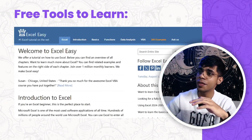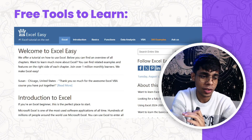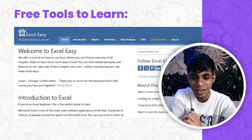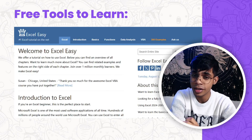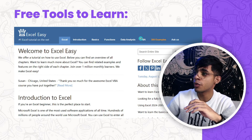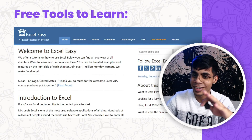The third tool is Excel Easy. Excel is one of the most important tools in today's world. For data science, data visualization, and data representation — pretty much everything you need to do with data — you need to know Excel really well. There's a free website called Excel Easy where you can learn it. The link is in the description; go sign in and start learning.